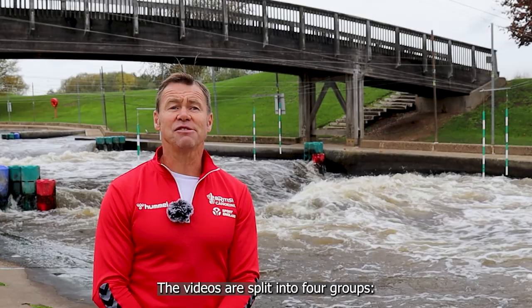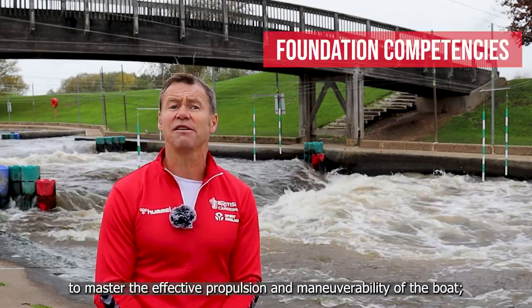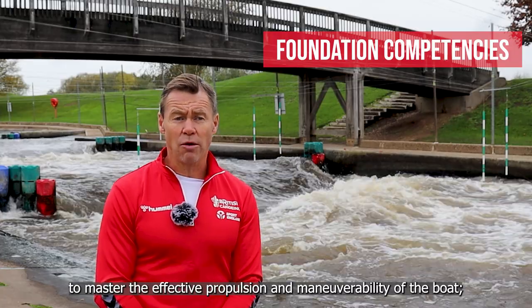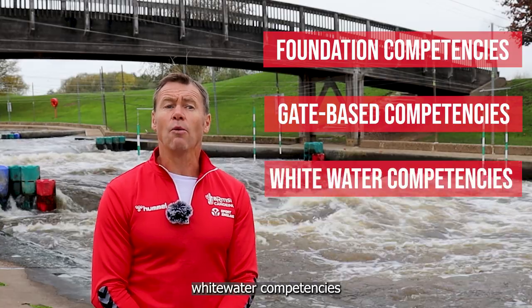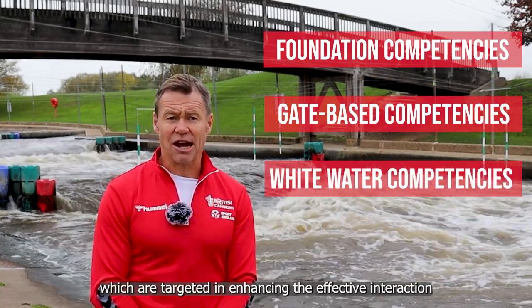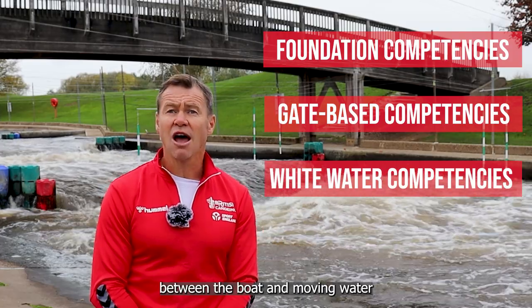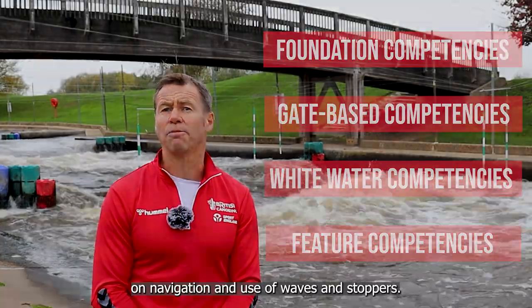The videos are split into four groups: foundation competencies, covering basic skills to master the effective propulsion and maneuverability of the boat; gate-based competencies, focusing on the ups and staggers; white water competencies, which are targeted at enhancing the effective interaction between the boat and moving water; and finally, the feature-based competencies on navigation and use of waves and stoppers.